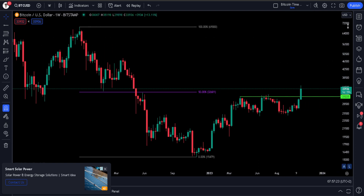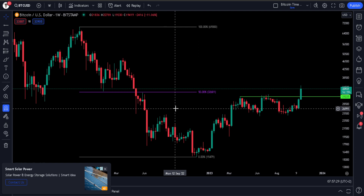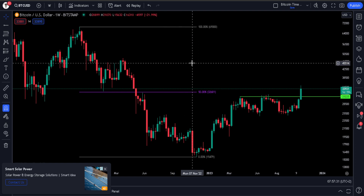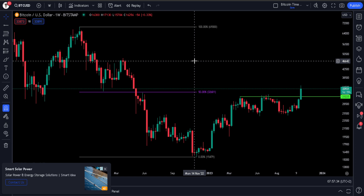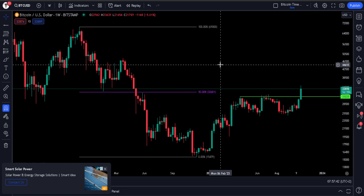We're also going to check out the dollar index and how this will affect the Bitcoin price. Yesterday I made a video showing the Ichimoku cloud and showing that we have closed inside of the weekly cloud, showing some strength that we can probably move to the 48,000 dollar area.